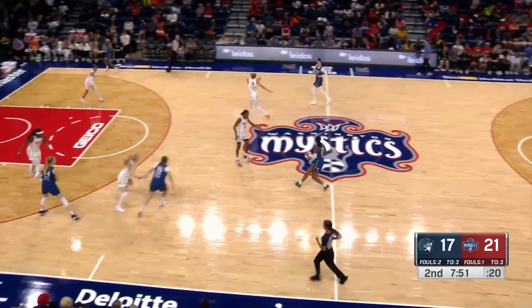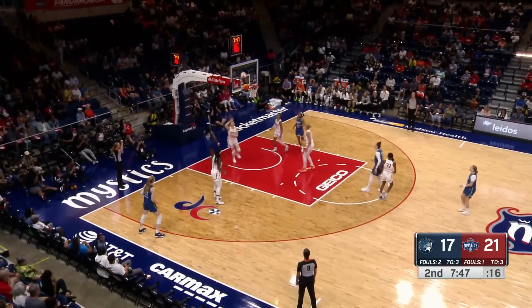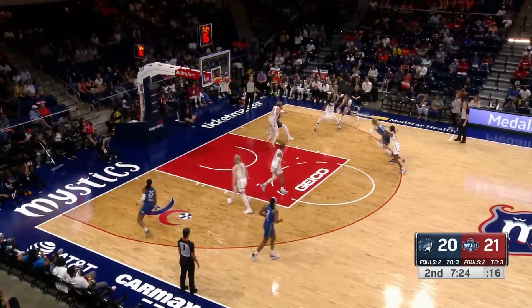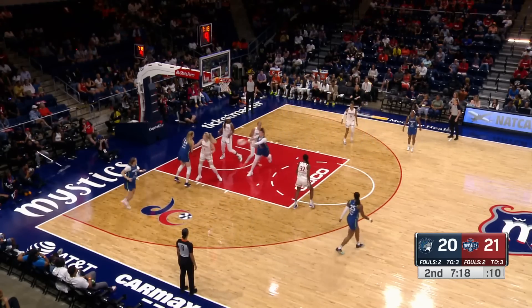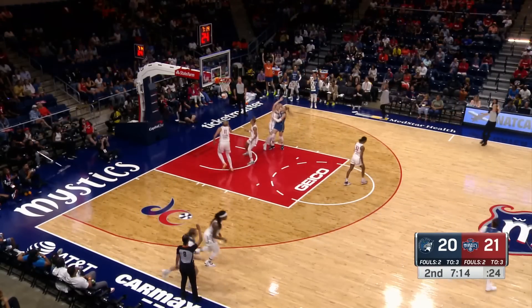I like that she's mixing it up though — not just settling for beyond the arc. Mitchell attacking — count the bucket and the foul. Bantam goes down low to Shepard.